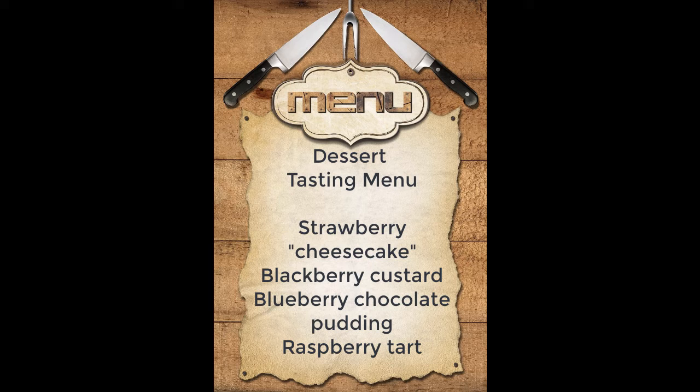So we have a tasting menu today of all of our lovely homemade desserts. Our sampler includes four different mini pies. The first is a strawberry cheesecake, the cheese made with oat milk. Our second is a blackberry custard. Our third is a blueberry and chocolate pudding. And our fourth is a raspberry and dark chocolate tart. How does that sound? I'll get that ready for you.